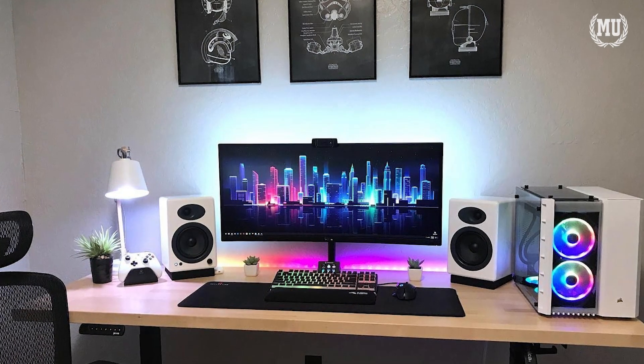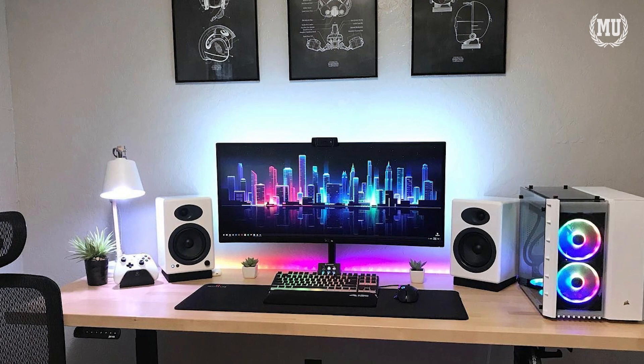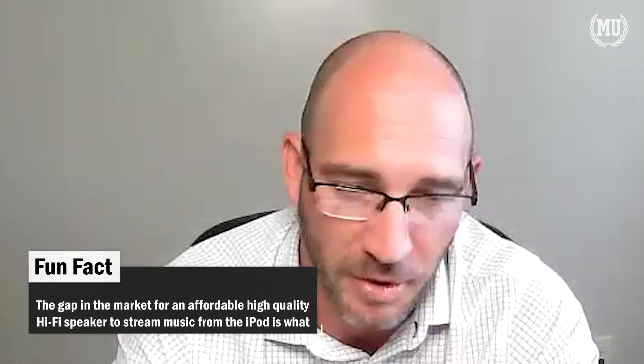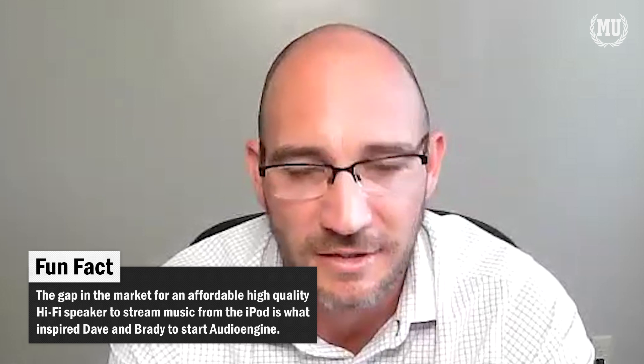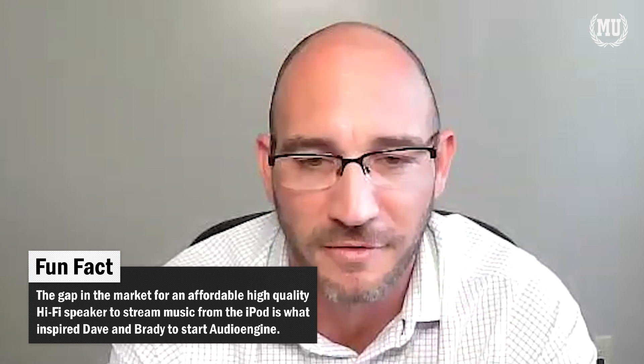When I'm talking to international contributors in other countries, people are still going into stores and listening to speakers. So they have the advantage of being able to go in and hear an Audioengine speaker on the shelf and compare it to a Klipsch or a Sony — which I think is neat. In the United States, we've gotten to the point where we don't shop in stores — we just order online.